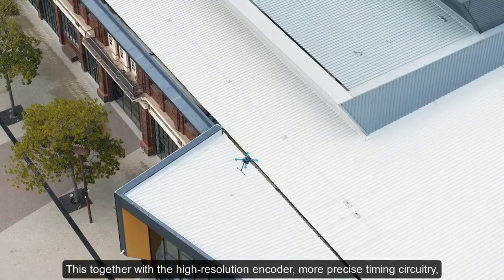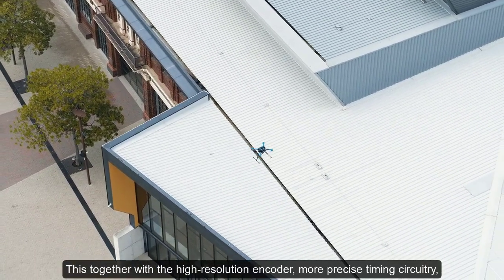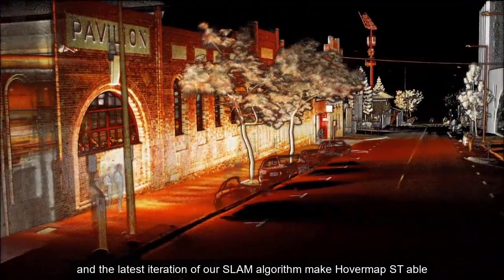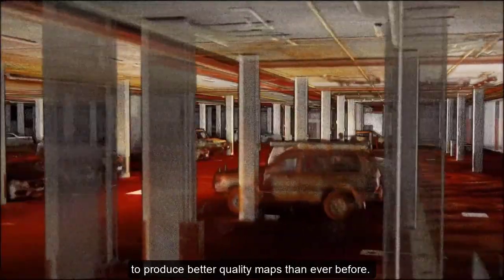Together with the high-resolution encoder, more precise timing circuitry, and the latest iteration of our SLAM algorithm, HoverMap ST is able to produce better quality maps than ever before.